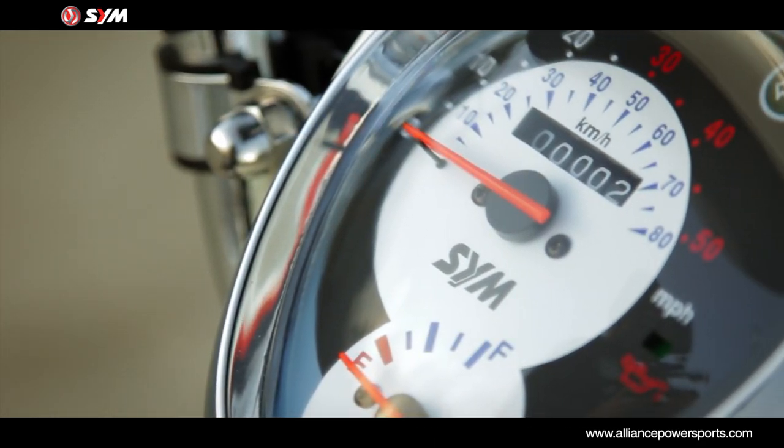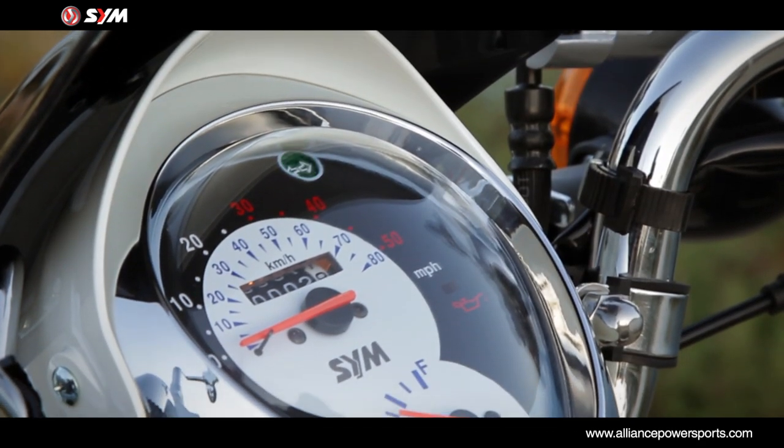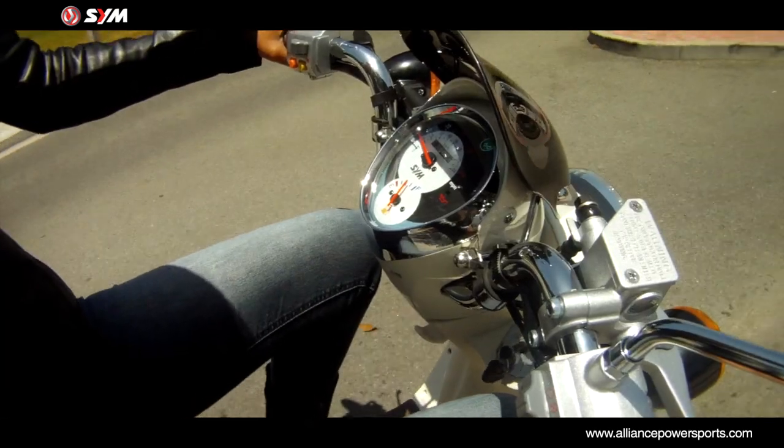The modern, retro-inspired design instrument panel provides a clean and easy to read speedometer, odometer, turn signals, and fuel indicator.